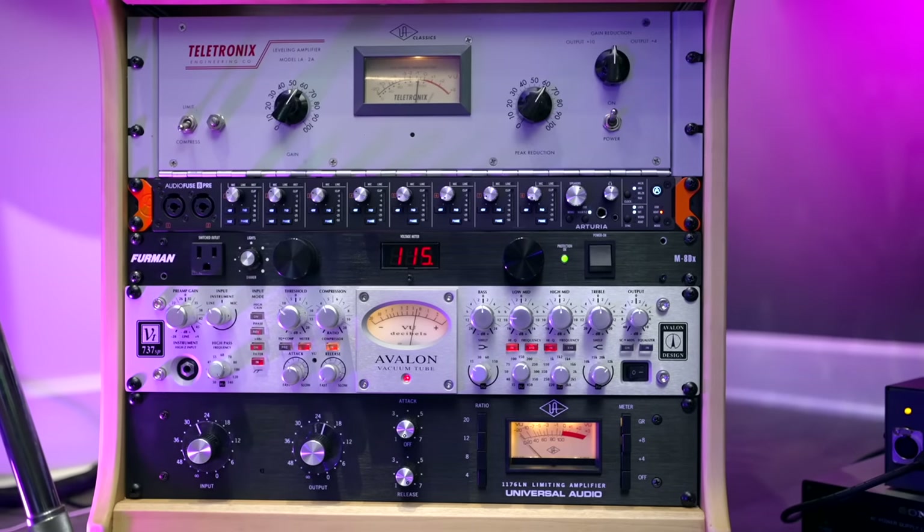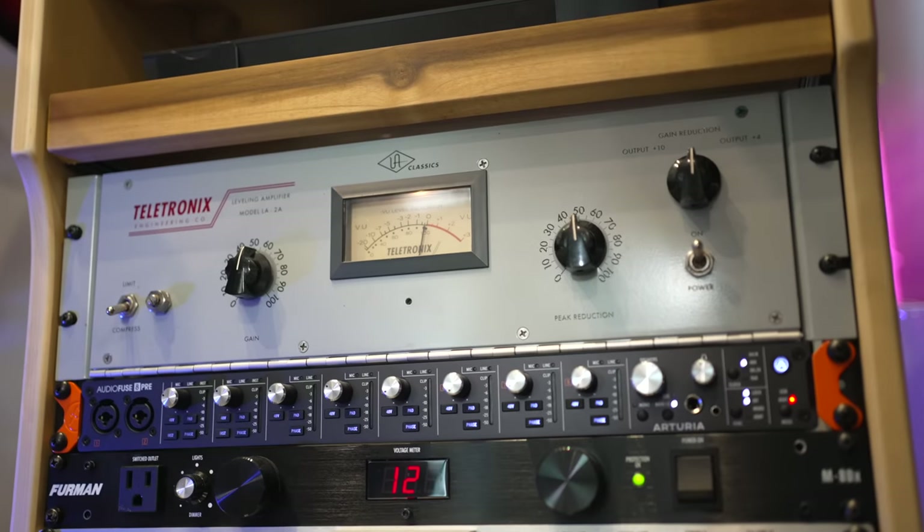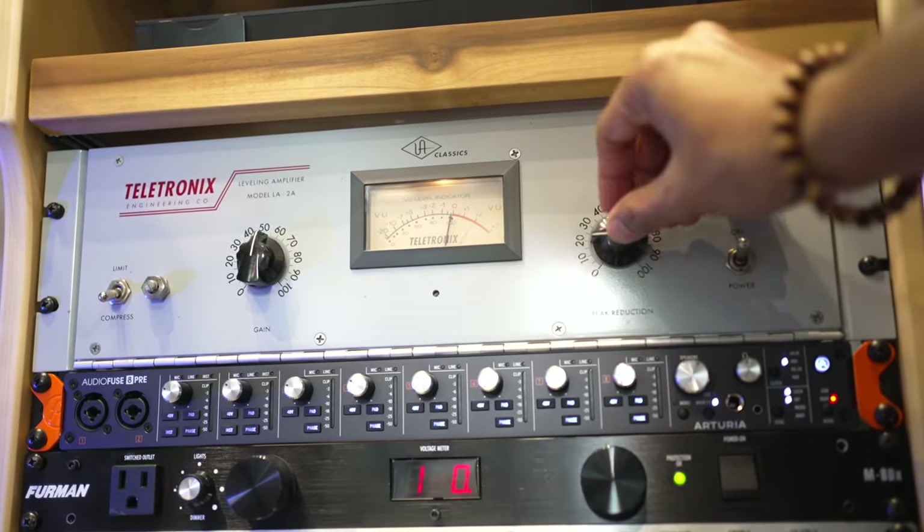Under the Push 2 is the Universal Audio LA-2A compressor — iconic. You've probably got the plugin version on your computer right now. It's so easy to use with just two knobs and you can use it on vocals, guitars, bass, anything. This one is special though — I bought it on Reverb.com and it was previously owned by Ben Folds, right from his studio, and I got it for the same price as other used LA-2As.